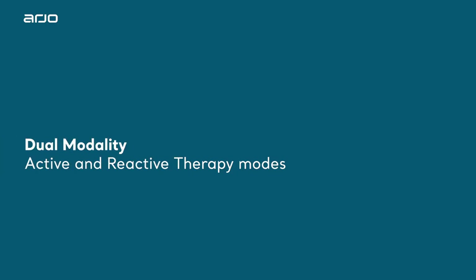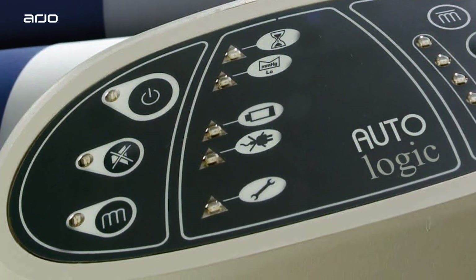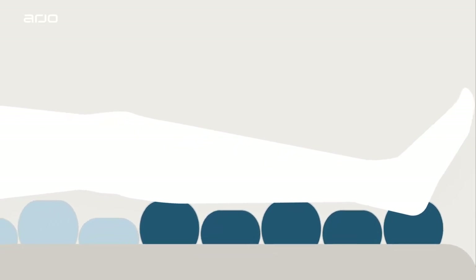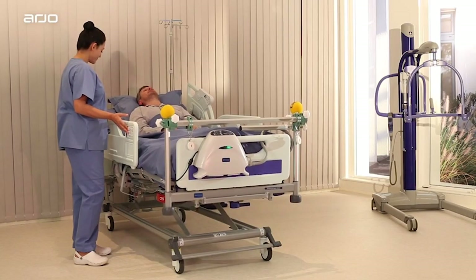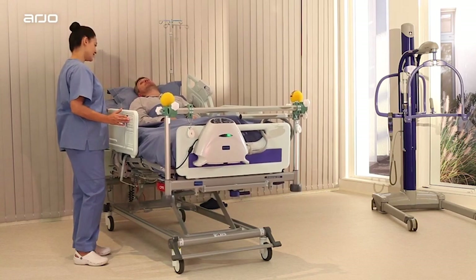Dual Modality Active and Reactive Therapy Modes. In Active Mode, the alternate inflation and deflation of the air cells periodically reduces tissue contact with the support surface to a level that is as low as practically achievable. This is often the modality of choice for patients who cannot be regularly repositioned manually.